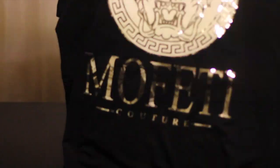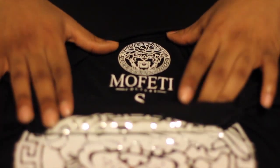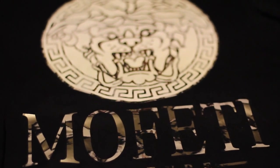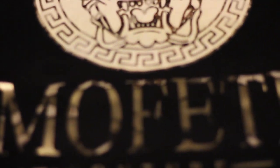The shirt is just this design — nothing on the back — and the tag itself has the same logo and says Moffetti. You guys all know I wear a size small, so if you're interested in the shirt, I'll have all his info in the description. Thanks for tuning in — Mr. Vintage signing out.